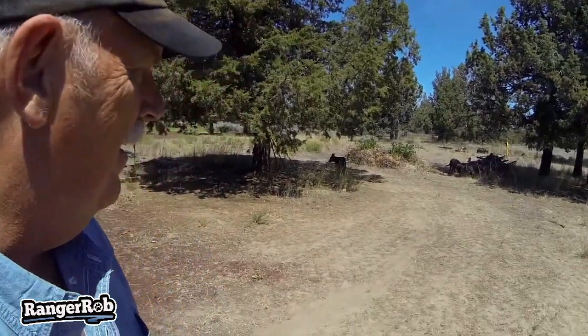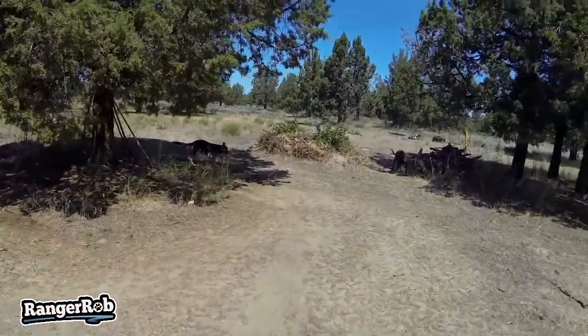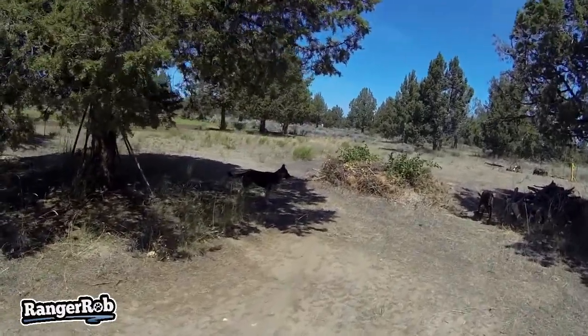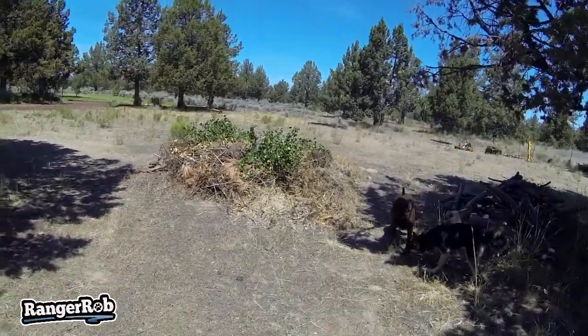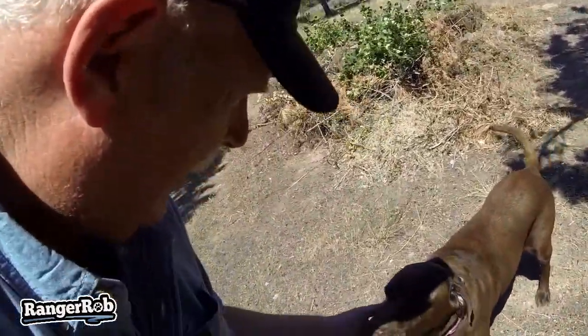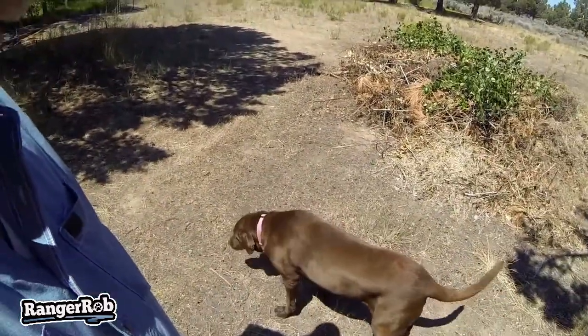My dog has got the sneezes. You okay, Cinder? Cinder? Wow, she must have got a nose full of dust. Come here baby. So this is Cinder — yep, look at that dusty nose. I bet she sneezed ten times. That'll teach you. It's a little dusty in this area. That took all the energy out of her.